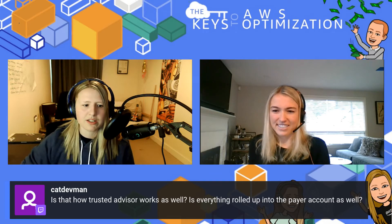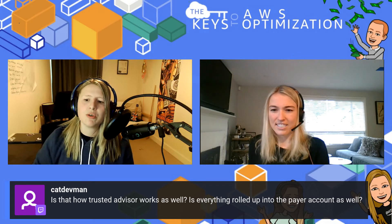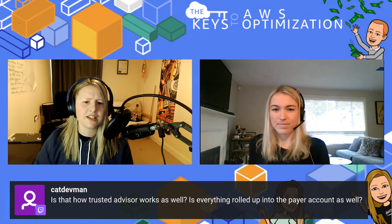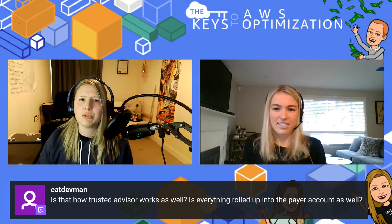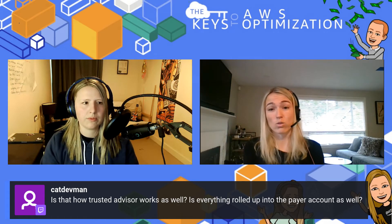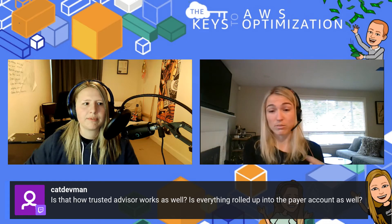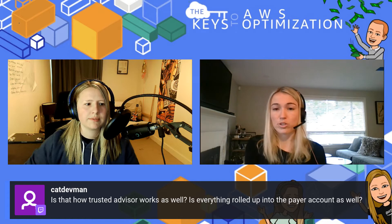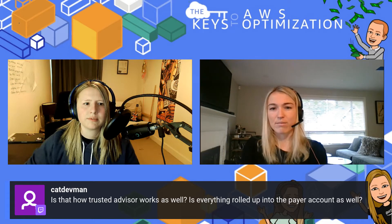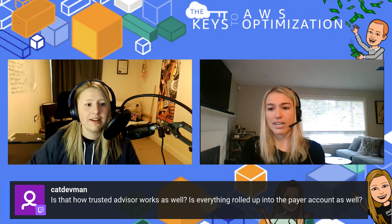Someone's asking about Trusted Advisor — is everything rolled up into one payer? You can look at Trusted Advisor in singular accounts and collect it all. There is actually within Trusted Advisor, there's Trusted Advisor organizational reporting. Within the payer account, you can see a consolidated view as well. Something really cool is it's the consolidated view of what your teams are seeing — your teams can use it in their own accounts, but then aggregate it up. There's actually a Trusted Advisor organizational view workshop that'll help you get a dashboard set up, and it's part of the overall CUDOS framework.